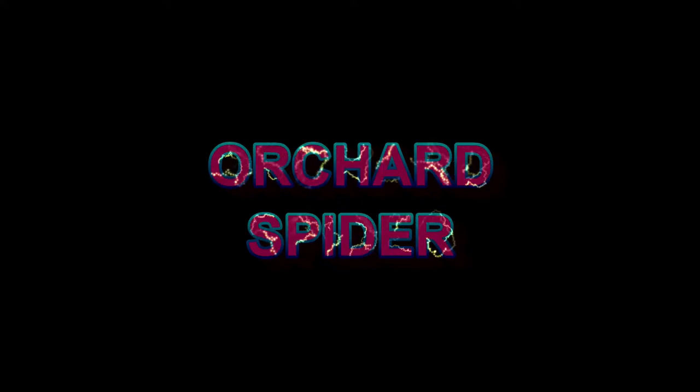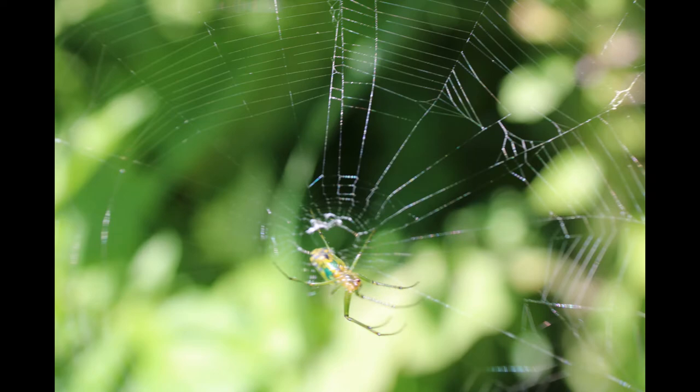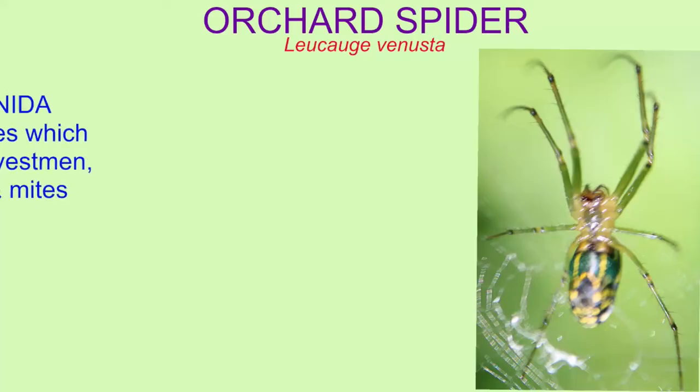Orchard spiders are arthropods in the class Arachnida, with the 100,000 species of other spiders, harvestmen, scorpions, ticks, and mites.